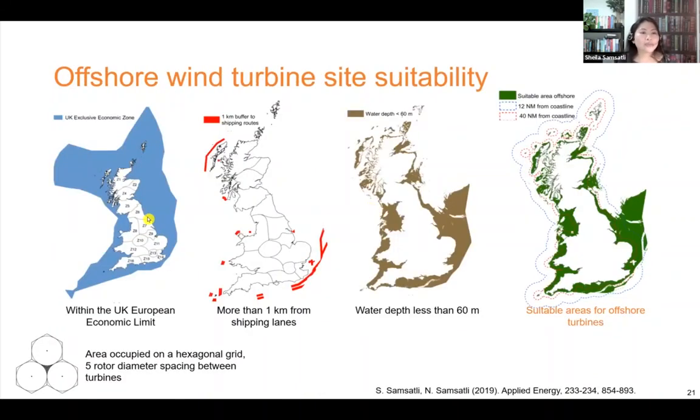A similar process was done for offshore wind as well as for solar, both for rooftop and solar farms. This slide shows the one for fixed foundation offshore wind, and we are currently working on doing the same for floating offshore wind. The green regions show the suitable areas at different distances from the shore, applying constraints that it should be within the exclusive economic zone, far enough away from shipping lanes, and the water depth should be less than 60 meters. Floating turbines could of course be located in deeper waters. This diagram also shows the area occupied by the turbines on a hexagonal grid using a spacing of 5 rotor diameters between turbines.